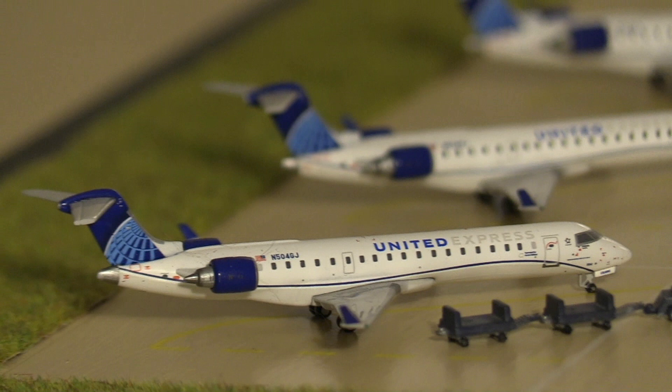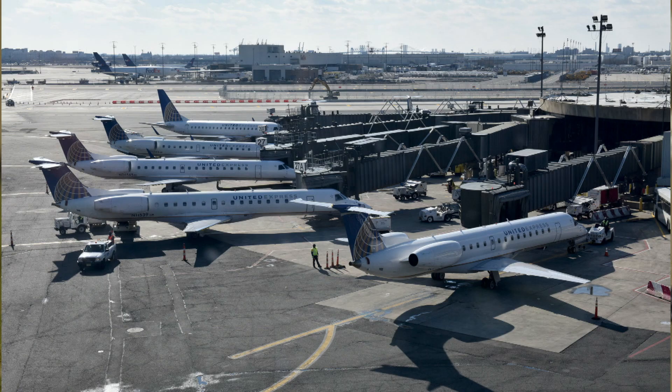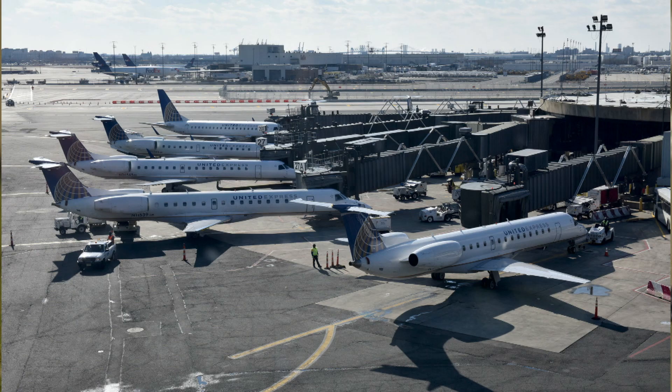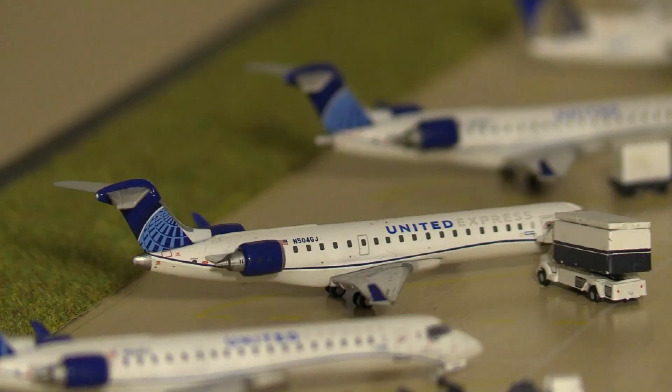Starting off in Terminal A, here we have a United Airlines CRJ-550 heading out to Bangor, Maine. The reason United has aircraft at Terminal A is because Terminal C, where United is primarily based, only has regional E-jets like the E-170 and E-175 there. The other CRJs and E-145s are out of Terminal A because those gates are smaller and better equipped for smaller flights.